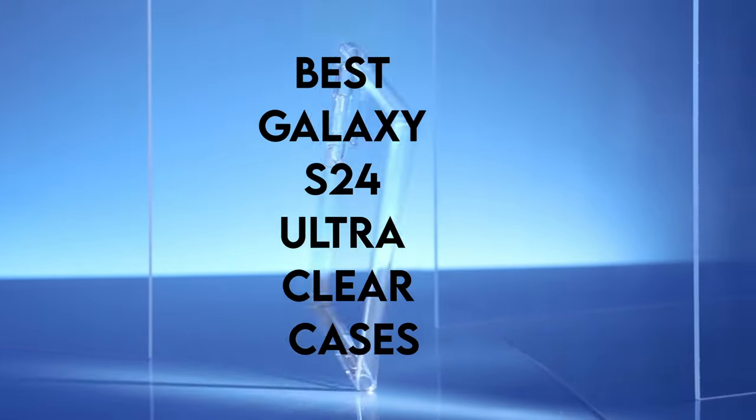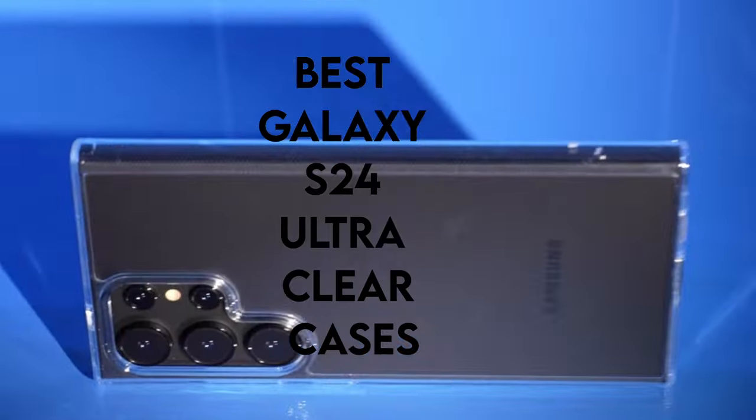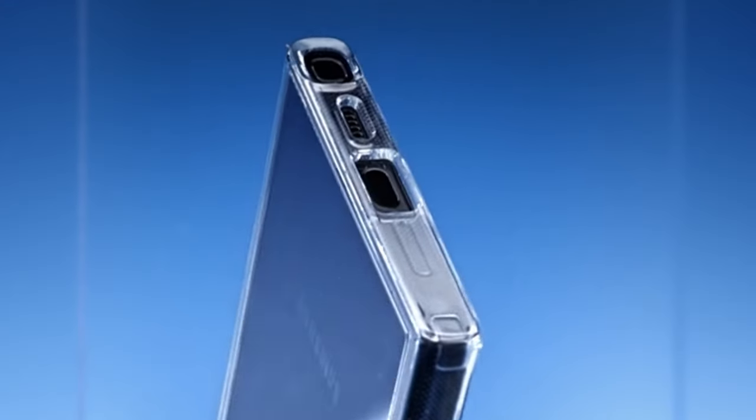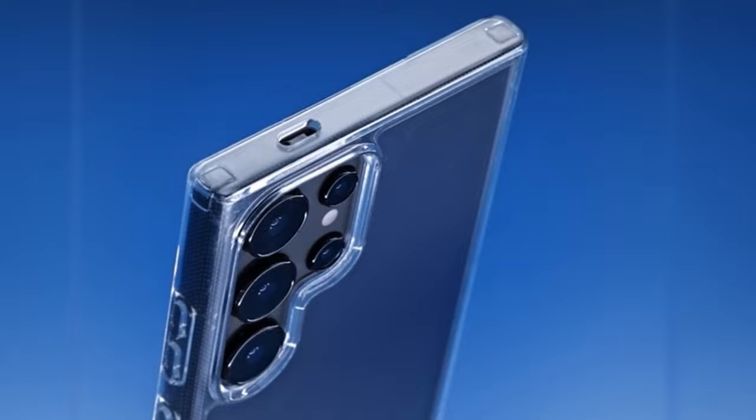Hi, what's up everyone. In this video, we are going to talk about the top best Galaxy S24 Ultra Clear Cases you can buy on Amazon. Links are in the description, do check them out. So let's get started.